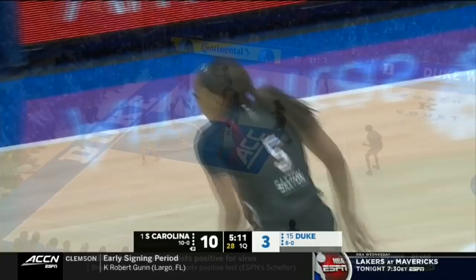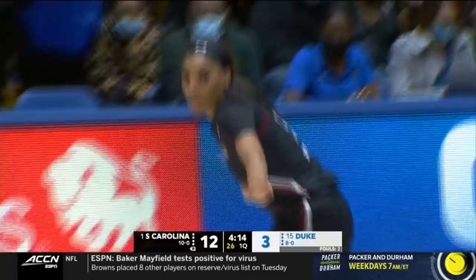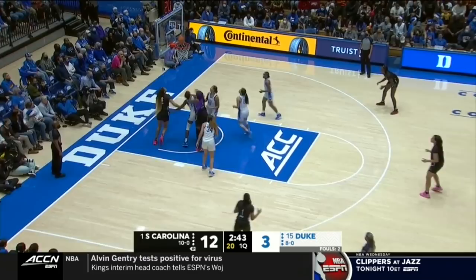Very patiently Boston got the shot off — Victoria Saxton. That's what Aaliyah Boston does: she's double-teamed, she uses her pivots, she stays poised. Jordan's got to find her stroke for Duke — she started out hot this season, 16 made threes through the first five games, and has struggled over the last three. And that is classic Aaliyah Boston, getting her own miss.